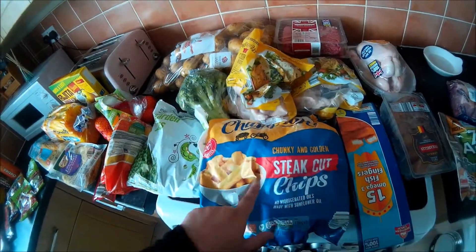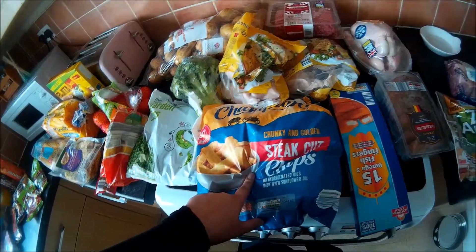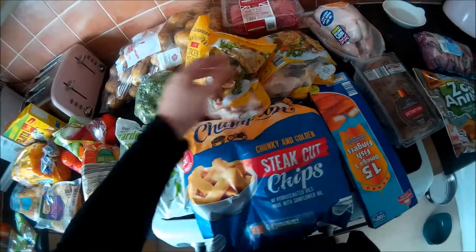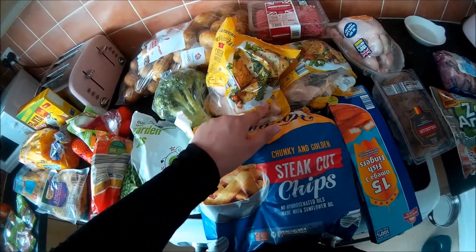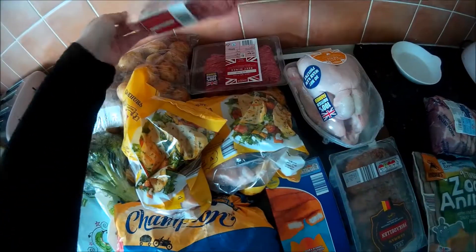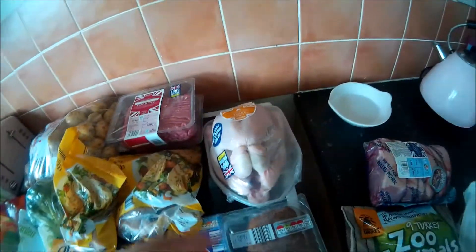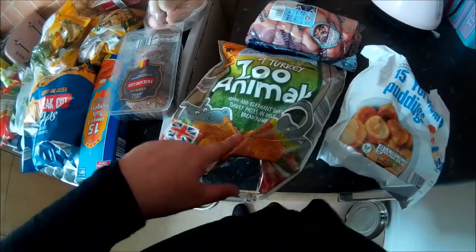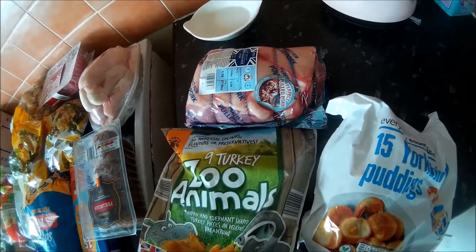Then we have a big pack of chips, some fish fingers, some fricadellas, two packs of these frozen chicken breast fillets and two packs of beef mints — these are 500 grams. Then we have a small whole chicken, some turkey animals, some Yorkshire pigs and a pork shoulder joint.